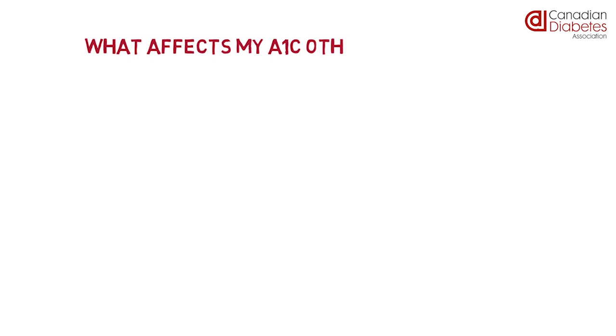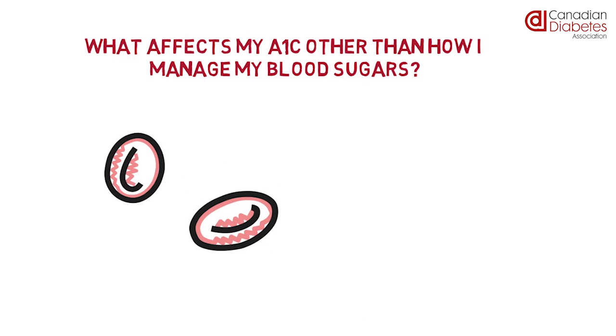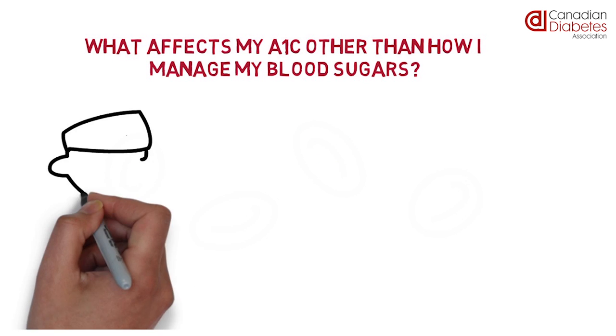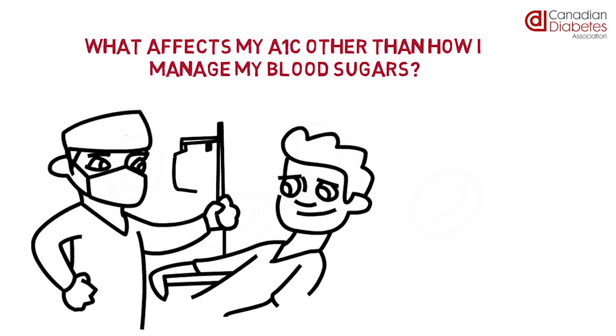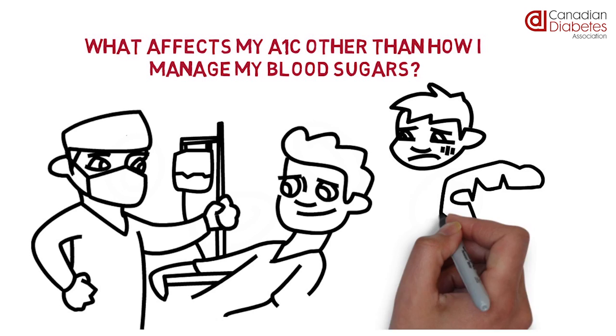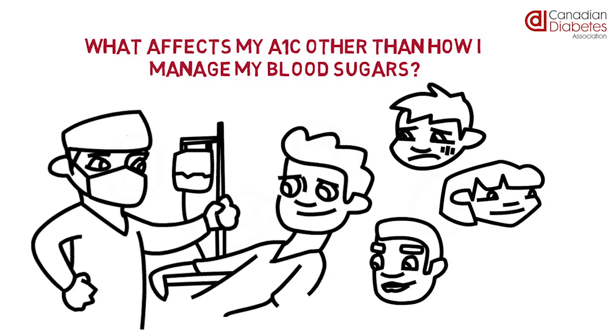What affects my A1C other than how I manage my blood sugars? Anything that affects your red blood cell count can affect your A1C. This would include significant blood loss such as a major surgery or receiving a blood transfusion. It is also important to know other medical conditions can affect A1C levels, and certain ethnic populations will naturally have different levels as well. You can discuss all of this with your diabetes healthcare team.